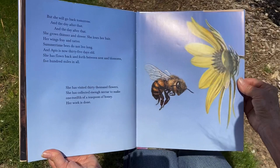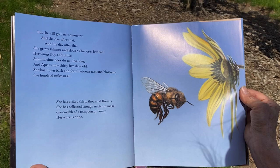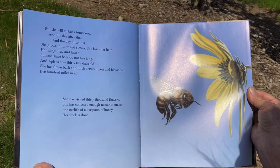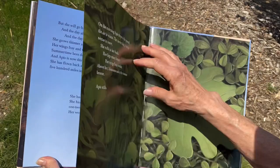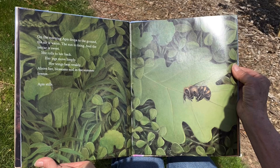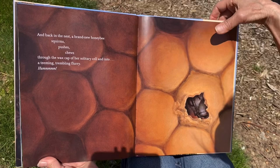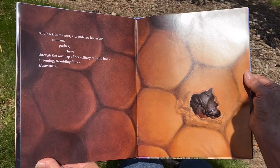'But she will go back tomorrow, and the day after that, and the day after that. She grows thinner and slower. She loses her hair. Her wings fray and tatter. Summertime bees do not live long. And Apis is now 35 days old. She has flown back and forth between nest and blossoms — 500 miles in all. She has visited 30,000 flowers. She has collected enough nectar to make one twelfth of a teaspoon of honey. Her work is done. On the morning, Apis drops to the ground. The air is warm. The sun is rising. And the nectar is sweet. She rolls to her back. Her legs move limply. Her wings beat weakly. Above her, blossoms nod in the summer breeze. Apis stills. And back in the nest, a brand new honeybee squirms, pushes, chews through the wax cap of her solitary cell, and into a teeming, trembling flurry.'